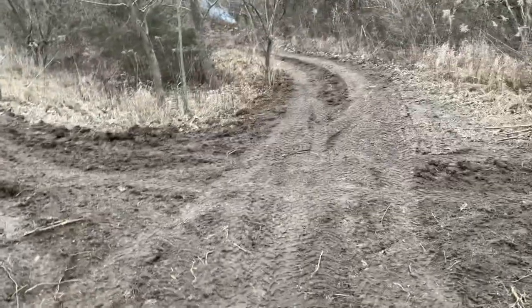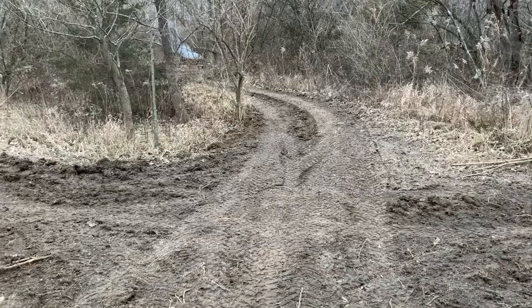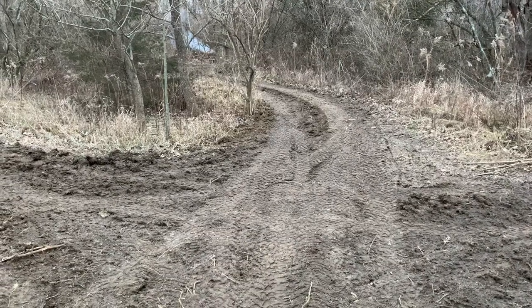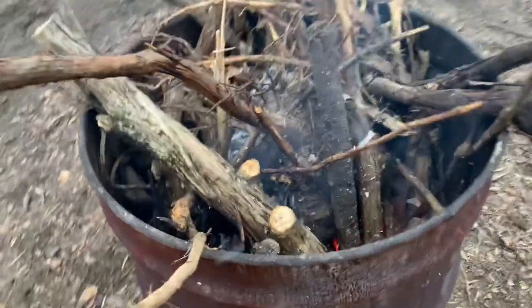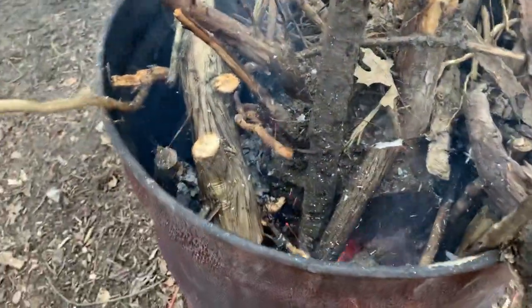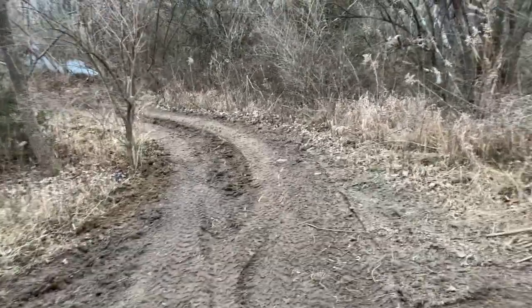Look at this area right here — this is starting to look amazing. It's not steep right there so I don't have to worry about the tractor tipping anymore. Oh, you see the smoke in the back? I got that fire going this morning.